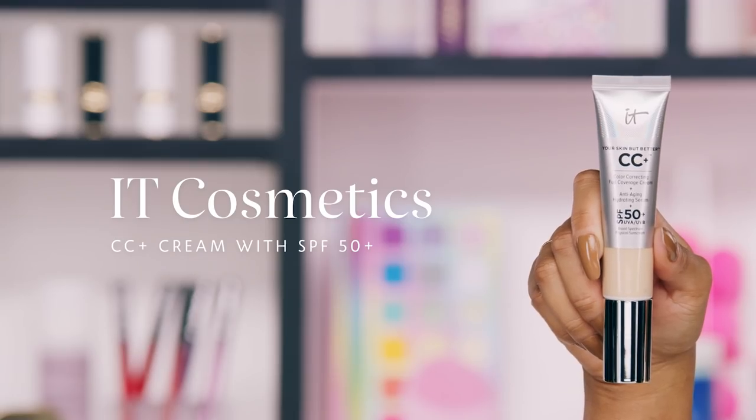Our second multitasker is the IT Cosmetics CC Cream with SPF 50. Sephora beauty advisors go crazy about this product — they kept recommending it to me so I had to try it. This is the satin texture, but they also have a matte and a radiant texture. There are different finishes you can choose from depending on your preference. I wear all three depending on the day, or even do targeted application because my skin can be combo. It's a full coverage product, which is really great.